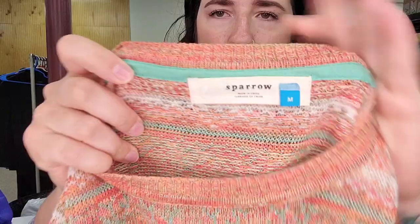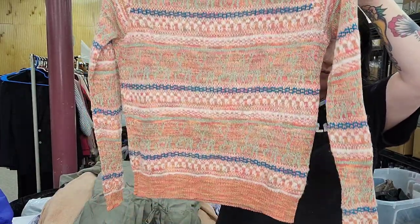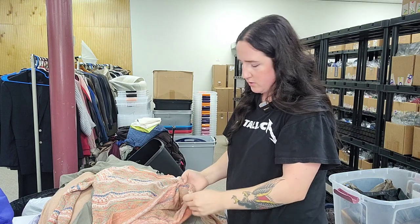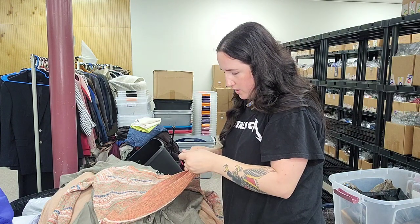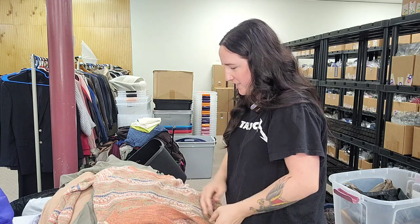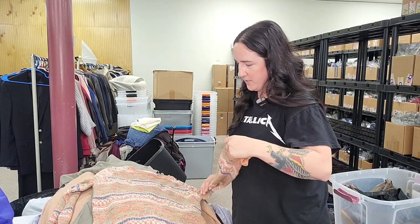Sparrow by Anthropologie — not a brand we get very often, but this is really on trend: a multicolor mixed print sweater. I'll have to lens it, but probably $25 to $30.